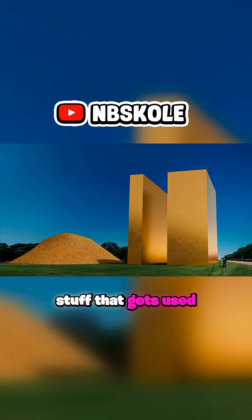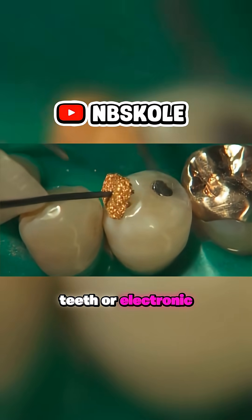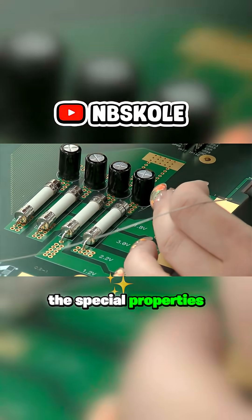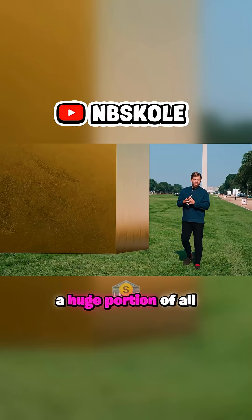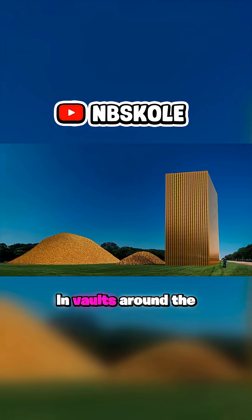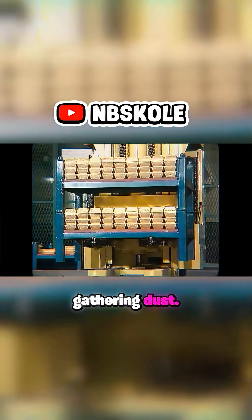You've got a small portion of all this stuff that gets used for industry — stuff like the fillings in your teeth or electronic components that use the special properties of gold to work. But then a huge portion of all of this gold is just sitting in vaults around the world, mostly in New York and London, in the form of bars gathering dust.